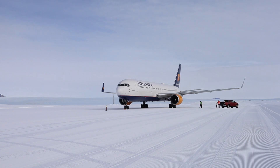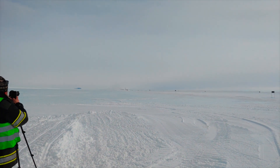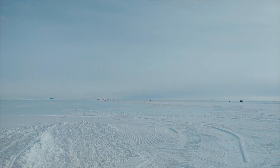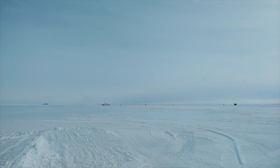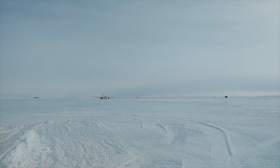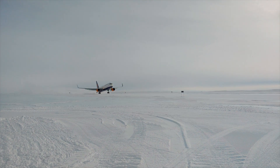For this flight, the 767 tankered in enough fuel so that it didn't need to fill up at Troll. Lidström says fuel is especially expensive in Antarctica, which is no surprise, so planes with the range to arrive and return have an advantage. Not to mention that gives them the option to return to Cape Town in the event of bad weather closing in unexpectedly. Troll Station does have a fueling container, though, and they can do pressure fueling like any other airport.